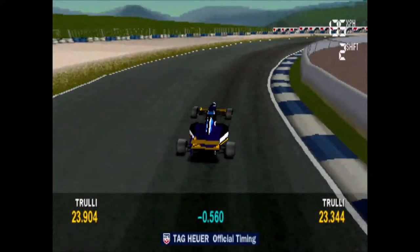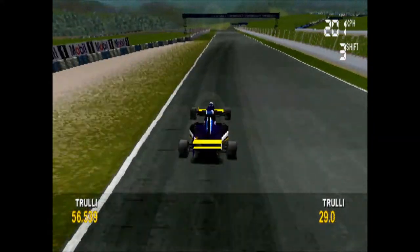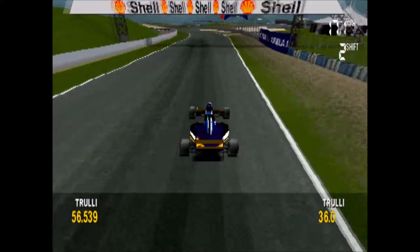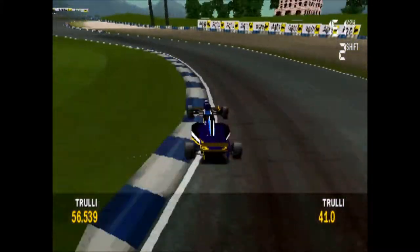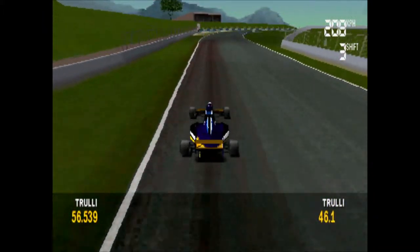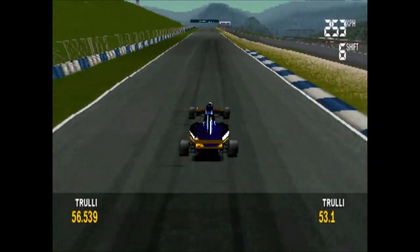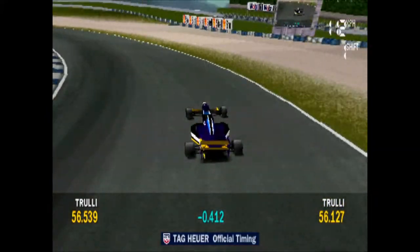If I check how he compares with his previous best lap... he's already faster than his previous best at the first split! This could be a fast one — he's up at the second split!